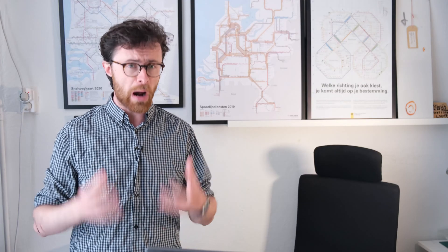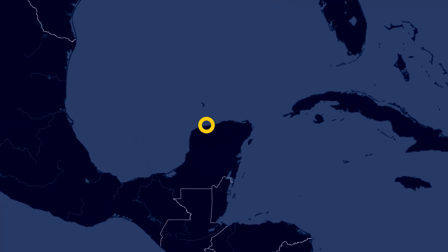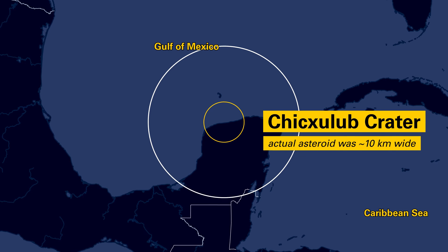The impact of the meteorite is estimated to have been about as powerful as 1.8 million Hiroshima bombs. To make another comparison that is impossible to imagine, the Chicxulub asteroid that wiped out the dinosaurs at the end of the Mesozoic era was about 10 times larger.